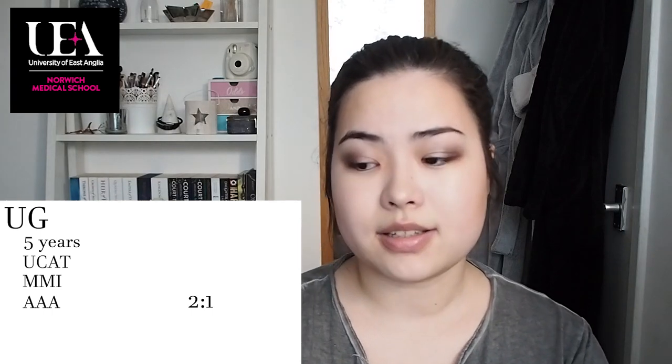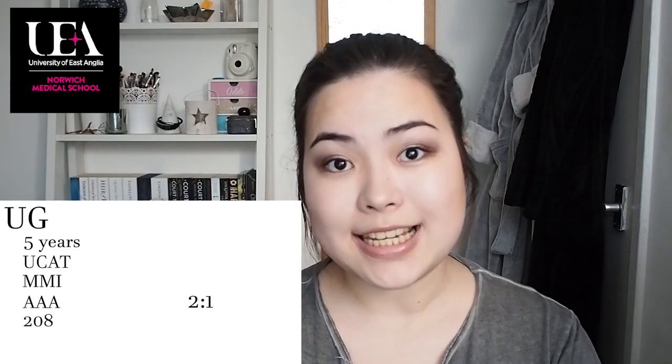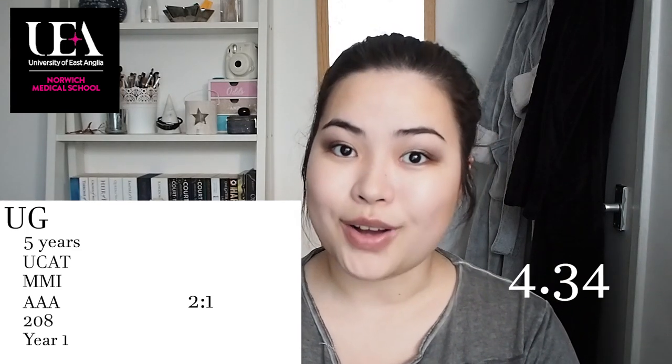For GCSEs they're looking for A's or 7's including maths, two single sciences — biology, chemistry, or physics — or double science, and B or 6 in English language. For graduates they're looking for a 2:1 in any subject plus BBB or ABC at A level including biology or chemistry. For GCSEs, graduates need 6 B's or 6's in maths, English language, and 2 sciences. The class size at Norwich is 208. Clinical contact begins the first month of year 1. The student satisfaction score is 4.34 out of 5.